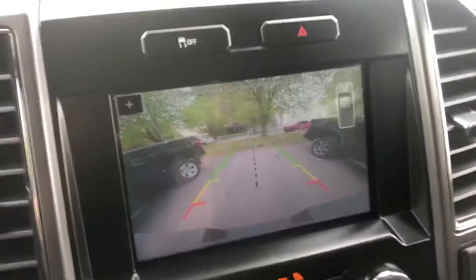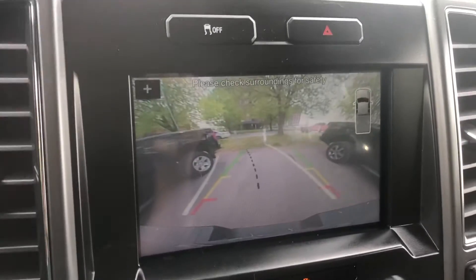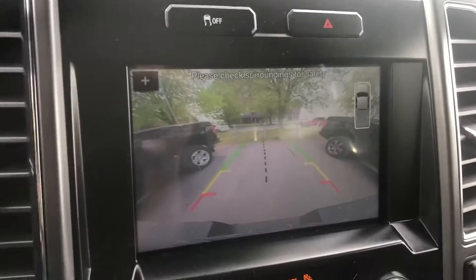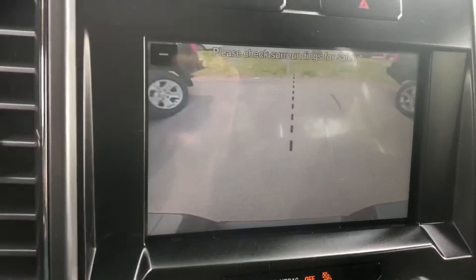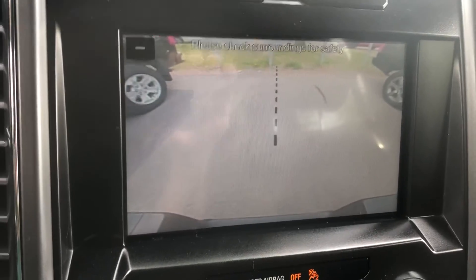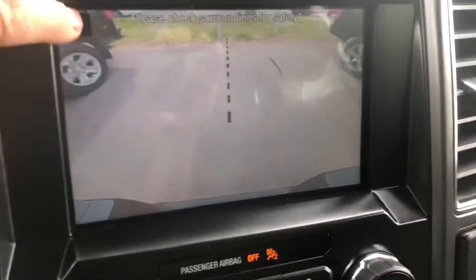Here's how the backup camera works. If you follow that black line, you align your trailer up with it. I'm just turning the steering wheel — when you get close, hit the plus sign and it goes right to the bumper. It helps you hook up with very, very little effort.